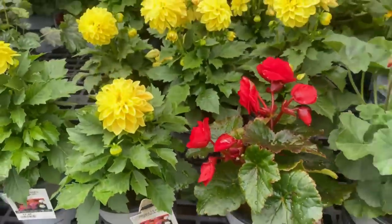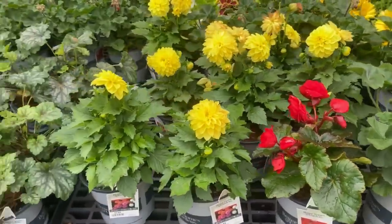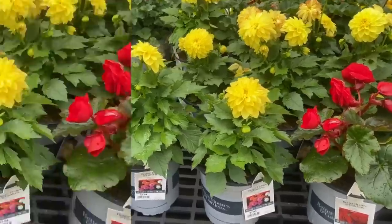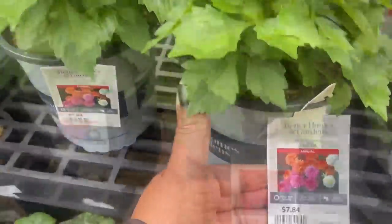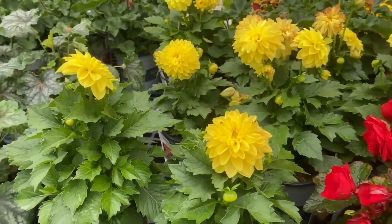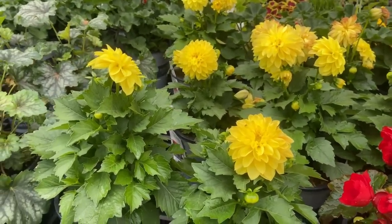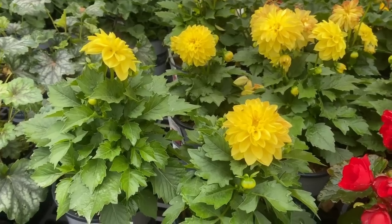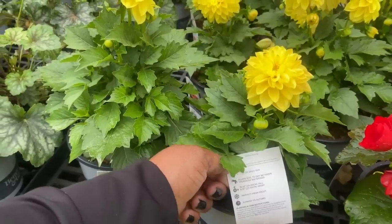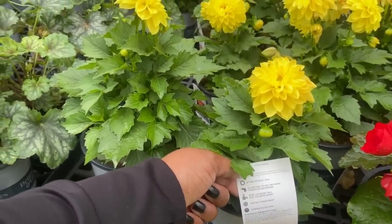A dahlia here in a smaller pot for $7.84. It needs full sun, gets 10 to 12 inches tall, space it nine to 12 inches apart, water this one weekly. It is a 2.5 quart container and blooms summer to autumn.